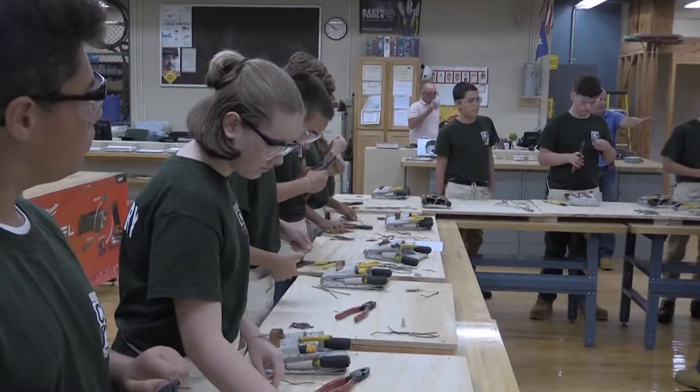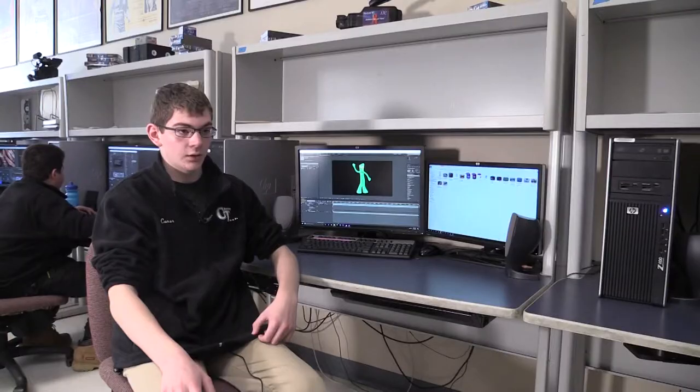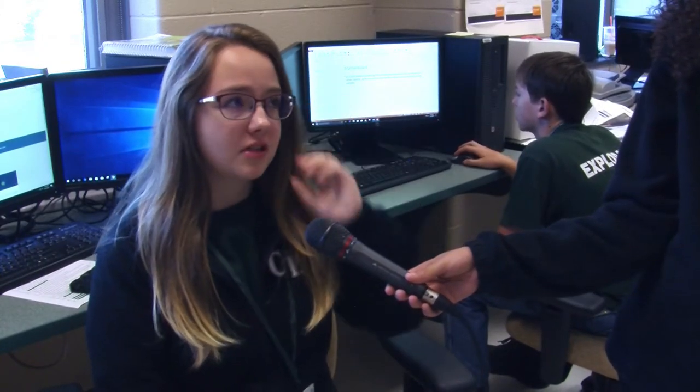Some students already have a shop in mind before they enter Cheney, but others don't know what they want until they go through Exploratory. I came to Cheney wanting to do culinary, but right now I kind of want to do electrical. I came to Cheney looking for the IST shop. I didn't come to Cheney thinking about a specific shop — I just came here because I felt this school offered a lot of opportunity with work. But I feel like the shops they offer are really fun and it's actually going to be a pretty hard decision.